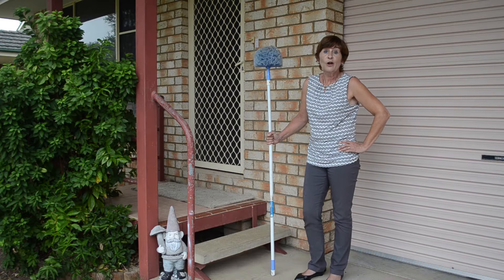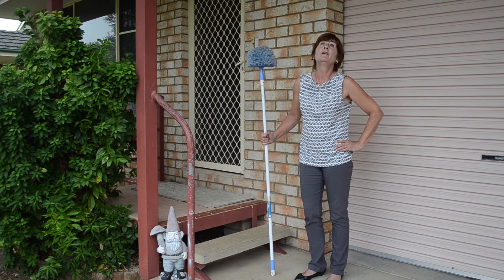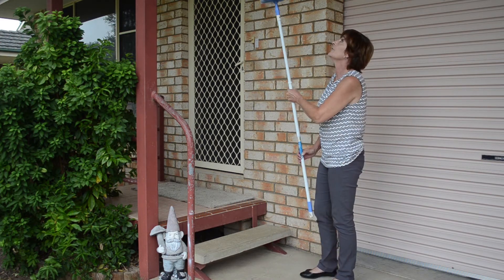When I escort buyers to a home, I notice that they look at it very differently to somebody who already owns it. They look up, they look around. So when they look up, let's make sure there's no cobwebs for them to see.